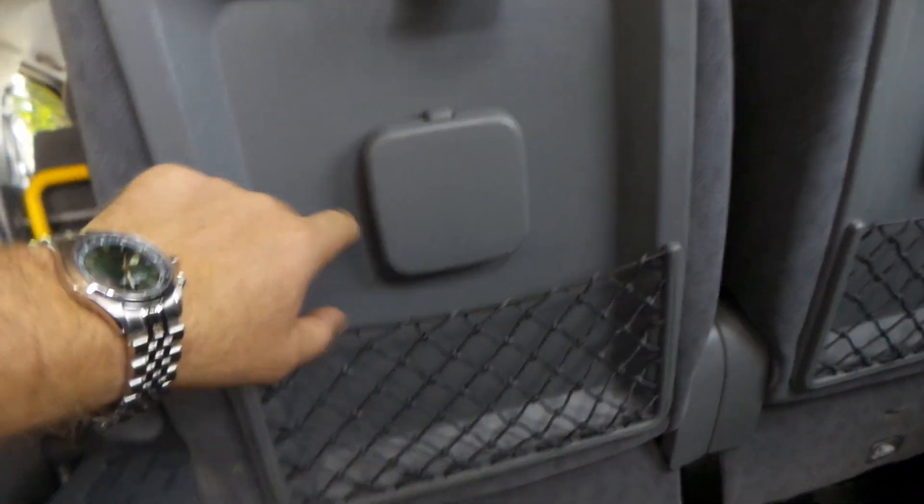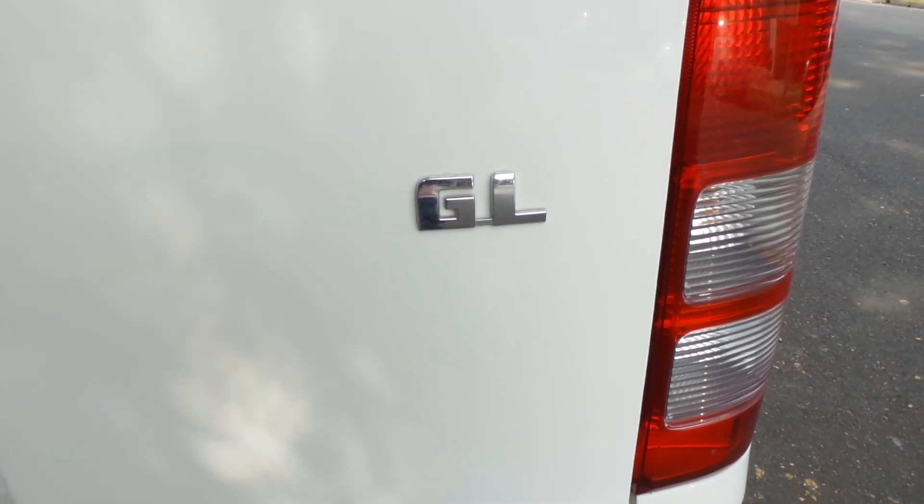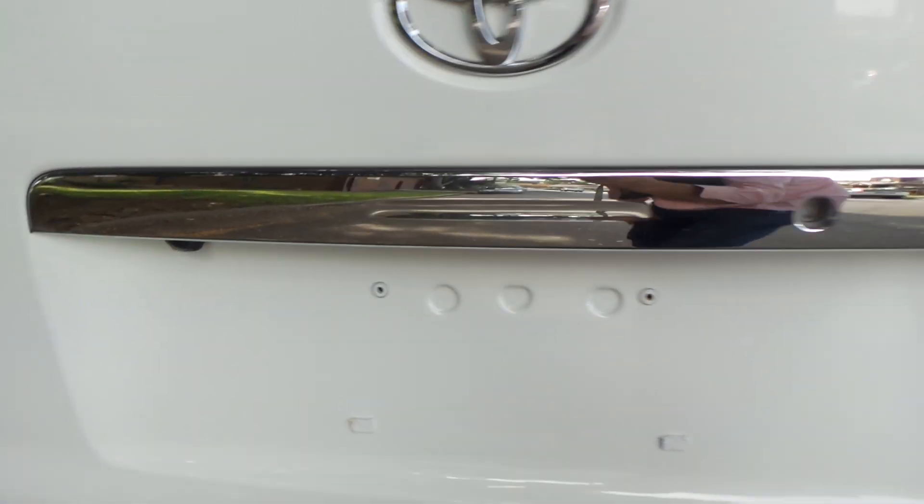These are cup holders as well that open up on the back. This is also got parking sonar — that's the GL badging here — and it's also got a reverse camera.